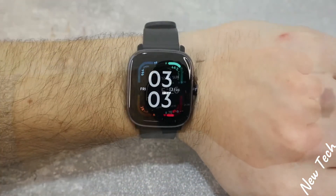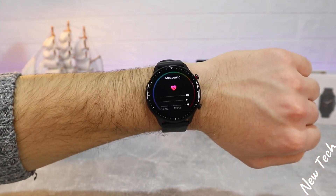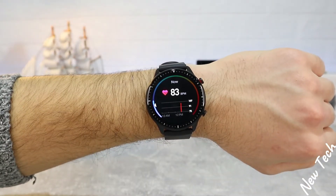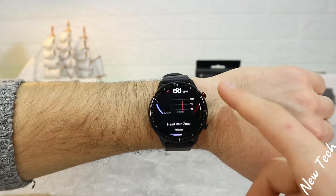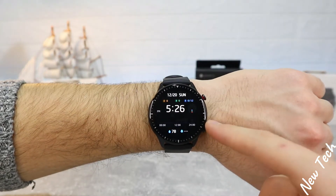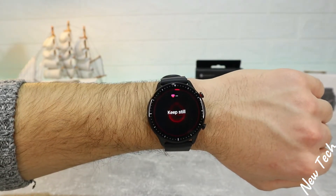Now let's continue with the GTR2. Starting from heart rate — as you can see, we have the heart rate zone shown in a circle along with statistics, and the measurement is displayed clearly in the middle of the screen. Very good information all in one screen. You can also see the full breakdown of heart rate zones being used.